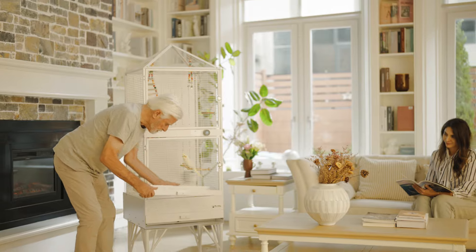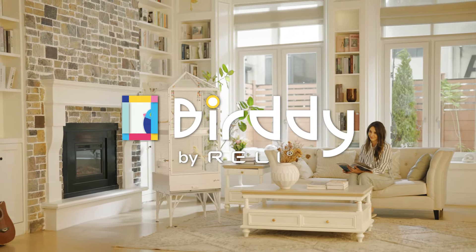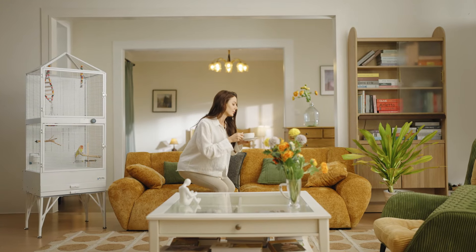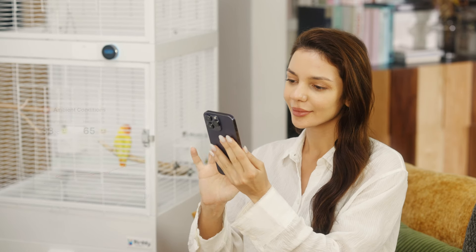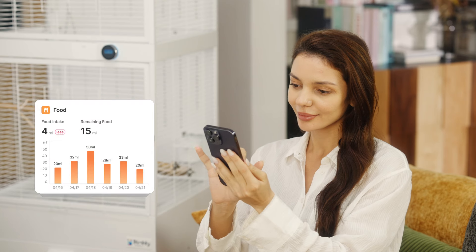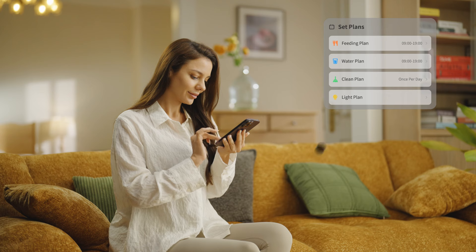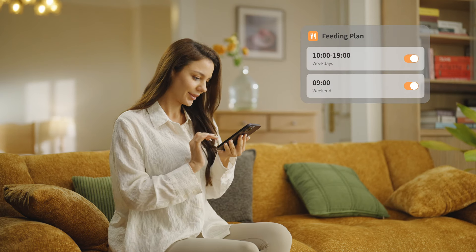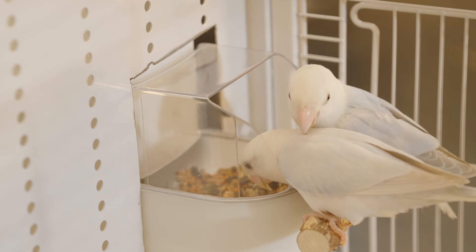Now birds are happy, and waste collection is simple with Rely Birdie Smart Birdcage. Enjoy your day with a cup of coffee and your bird. With the Rely Birdie Smart Birdcage, you can use the app to set feeding, watering, and more. Even when you're away, the app keeps you connected with scheduled care, so your bird stays comfortable.